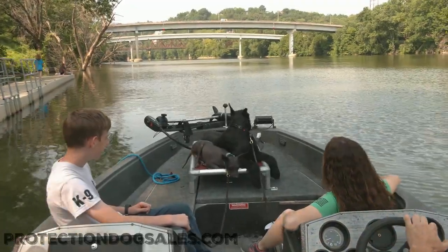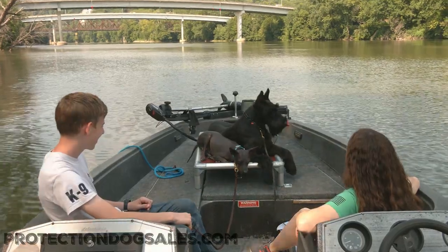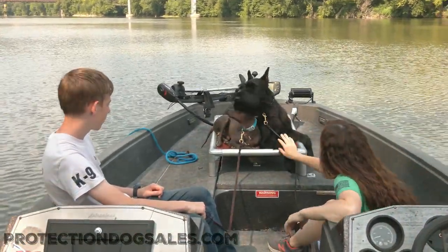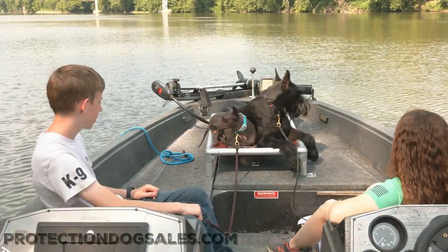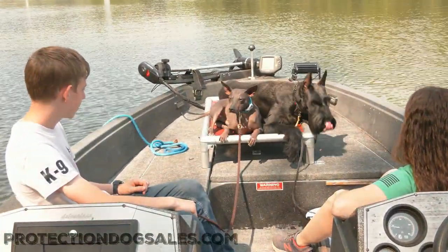All right, guys, we're taking a boat ride, and we have two of the most different dogs you'd ever imagine. We've got this big, hairy, giant schnauzer, Kaylee, and we have this hairless terrier, American hairless terrier, Chester.